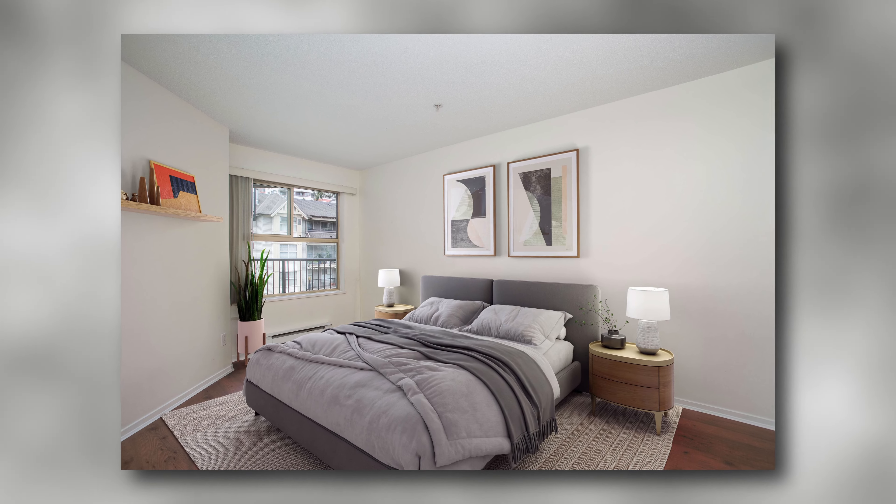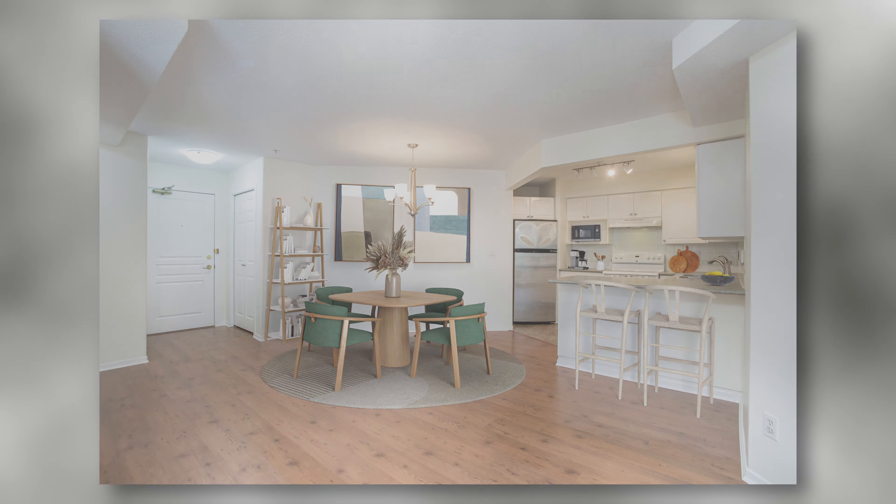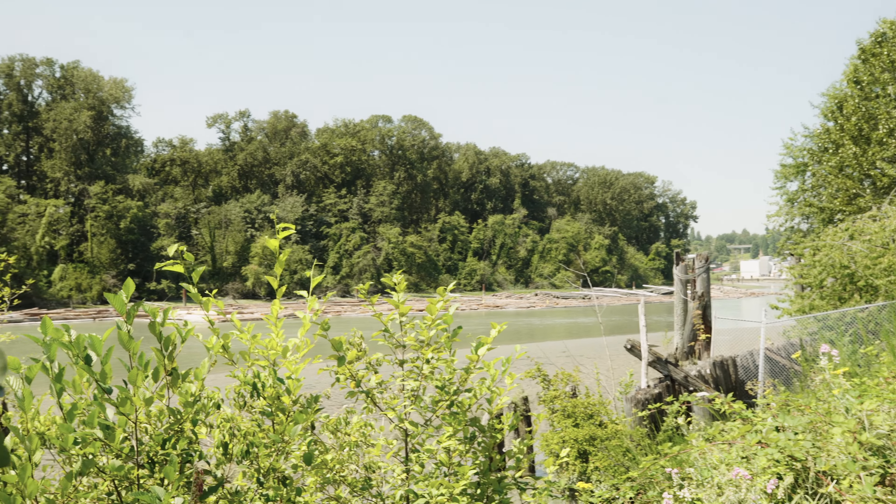And if walking's not your thing, this unit comes with two parking stalls. We're the New West Guys and we're inviting you to take a closer look. Contact your agent for more details.